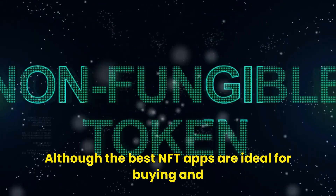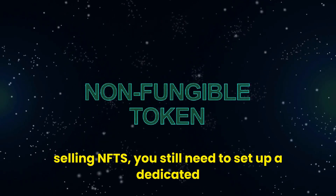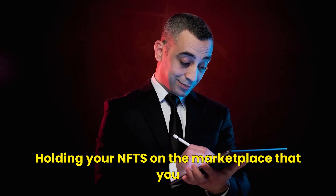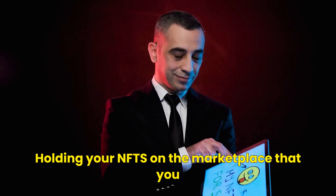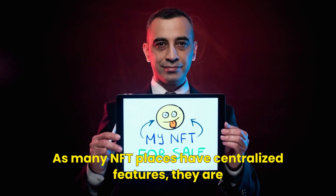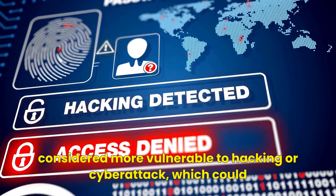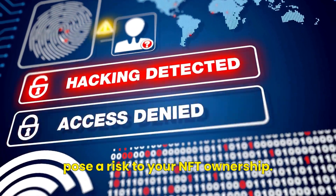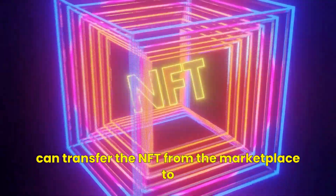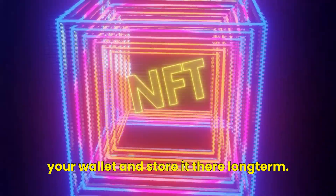Although the best NFT apps are ideal for buying and selling NFTs, you still need to set up a dedicated wallet to store your digital assets long-term. Holding your NFTs on the marketplace where you purchased them is deemed a risky tactic. Many NFT platforms have centralized features and are considered more vulnerable to hacking or cyber attacks, which could pose a risk to your NFT ownership. By setting up a dedicated NFT wallet, you can transfer the NFT from the marketplace to your wallet and store it there long-term.